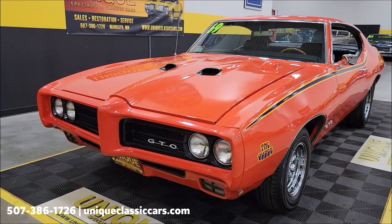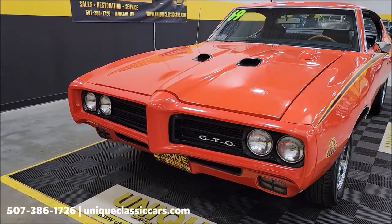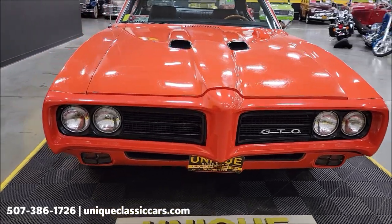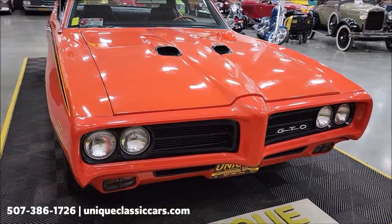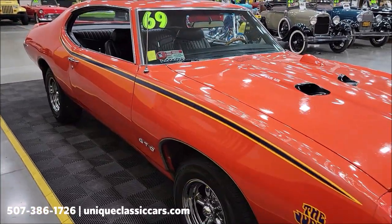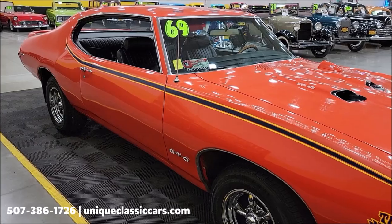But hey, real deal GTO and the Judge. You can see a copy of the PHS docs — I do have those in the still pictures also. And again, that data tag, as well as the VIN plate, you're going to have all that in the still pictures.